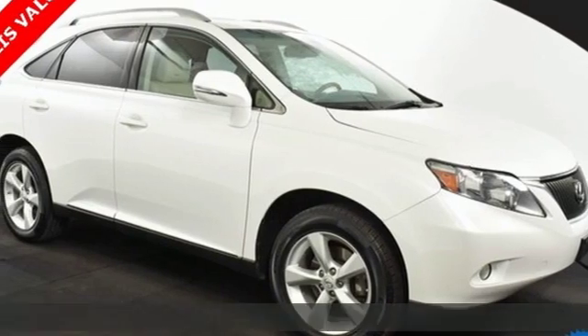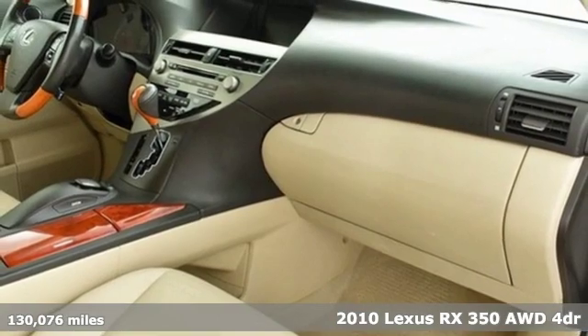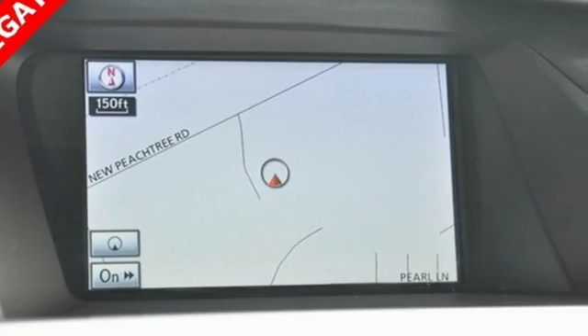It's a 2010 Lexus RX 350. This RX 350 is sophistication sharpened and luxury transformed. The untamed elegance will take you away.